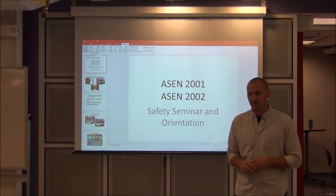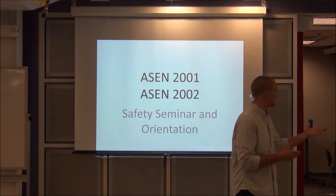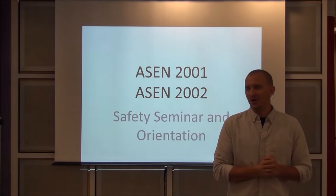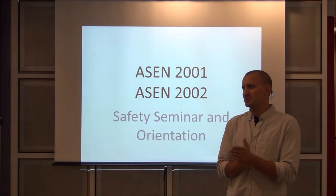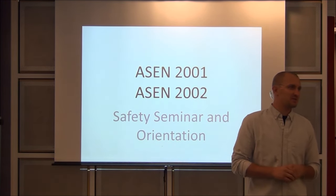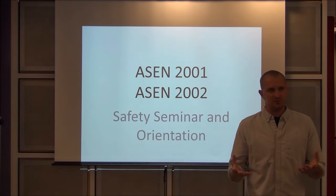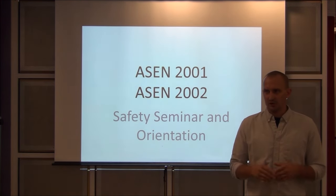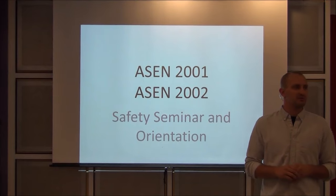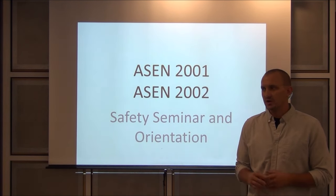Introduction to aerospace. This is the first aerospace class you've had at the sophomore level. You've had some aerospace classes with Professor Jackson at the freshman level, but this is where we really hit you pretty hard. This is a tough year, as most of you have heard. But it's a very fun year, very hands-on. It's really unlike anything you've been exposed to yet throughout your whole curriculum, and it's one of the things that sets our program apart from others in the nation.